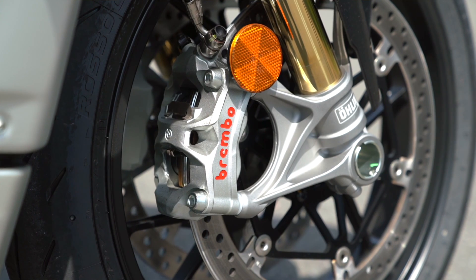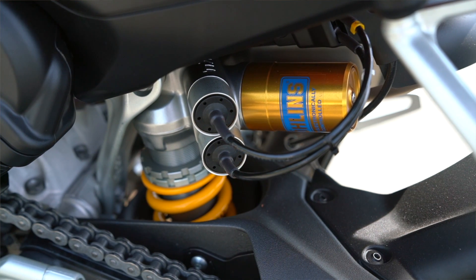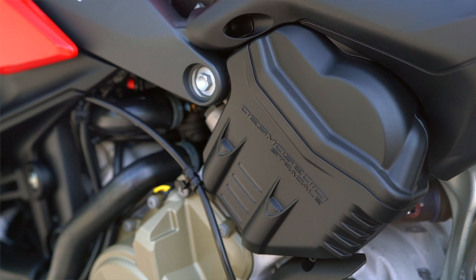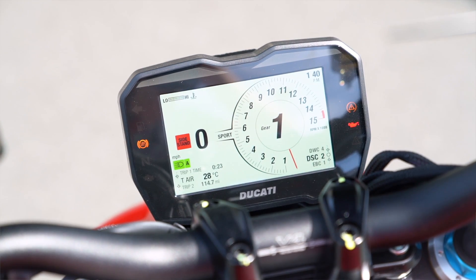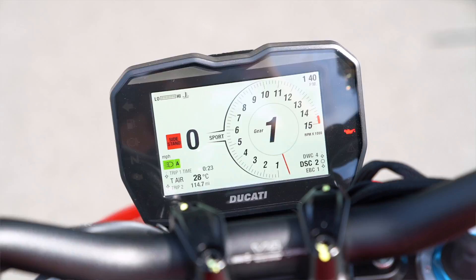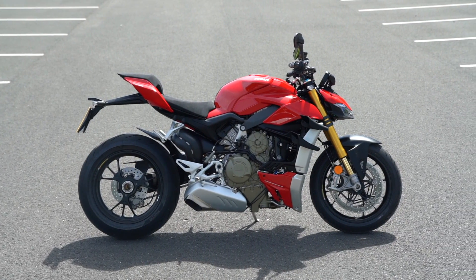The Ducati is incredible. Build quality is on another level compared to the other bikes here, though you'd expect that for the price. There's probably a bit too much plastic on it — it should really be carbon fibre. It has an immense amount of power, the nicest switchgear and controls, the nicest-looking dash which looks like a Swiss watch — really clear, crisp and beautiful — and the nicest paint finishes. It's probably the fastest if you take it on the track with its wings and its power, though probably not by much.